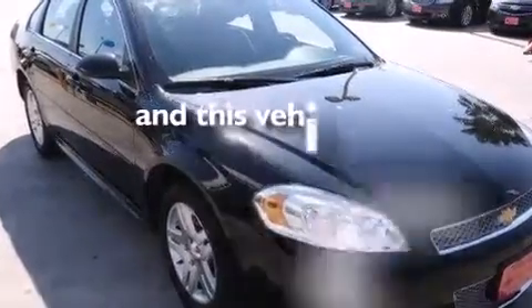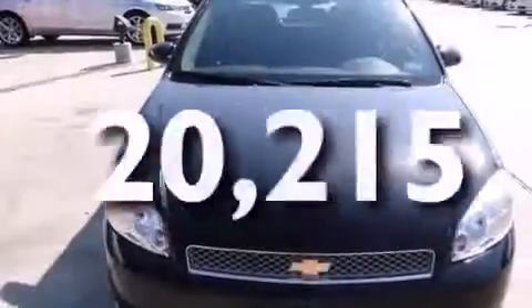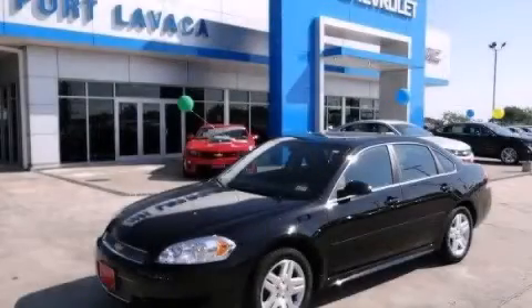This vehicle has fewer than 21,000 miles on the odometer. Contact us today and schedule your opportunity to see this vehicle in person.